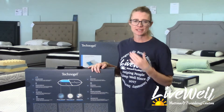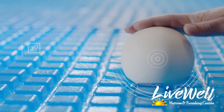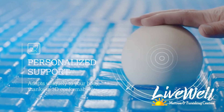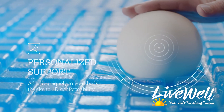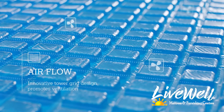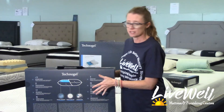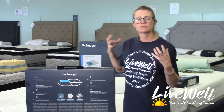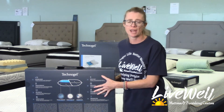Technogel is an investment, but think about it this way — it's an investment in your overall health and wellness and it's going to lead to a more restorative night's sleep. The technology found in these Technogel pillows cannot be beat. It features fine Italian craftsmanship and some of the most advanced materials in the industry available today. This investment is one of the best you could make — it's not really a pillow, it's not something fluffy and soft. Think about it this way: you're purchasing a bed for your head.